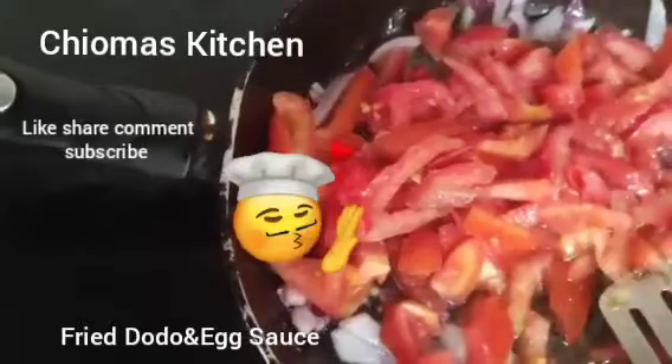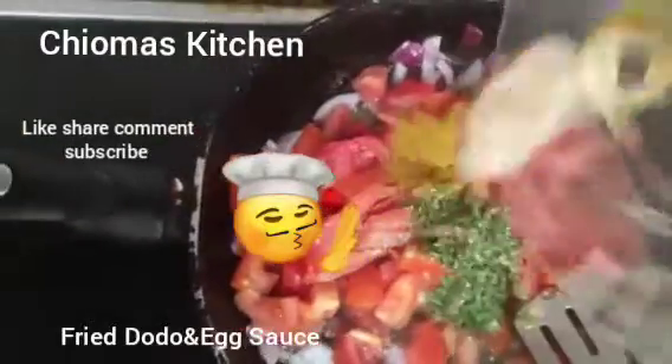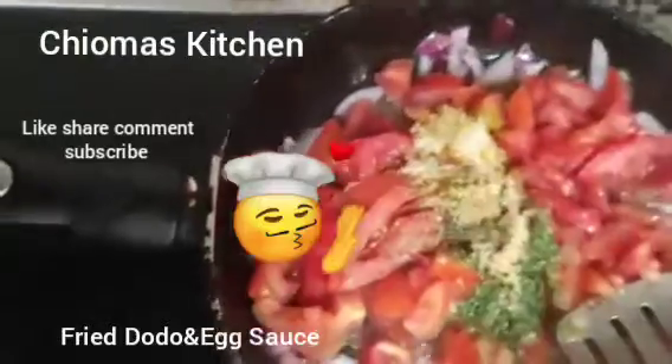Then we pour in all your spices — your salt, your gravy, and your garlic. Garlic is good when you're frying eggs.